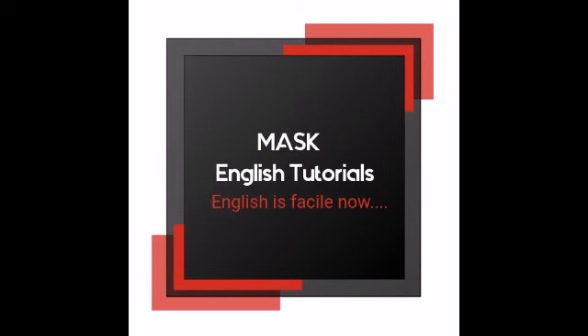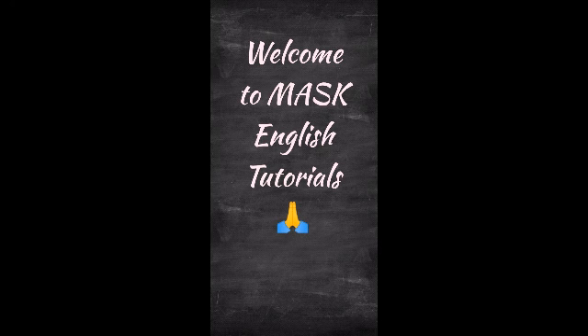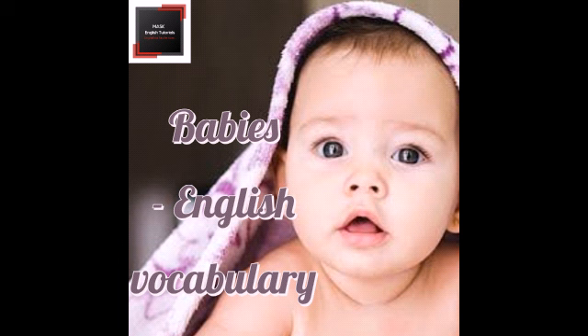Hi everyone, welcome to Mask English Tutorials. English is facile now. I am Anna, an English tutor. Today's topic is Babies English Vocabulary. I think this video is going to be the cutest video of mine because I love babies and children. Babies are the gifts given by God to us. Let's see a few words related to babies in English today.